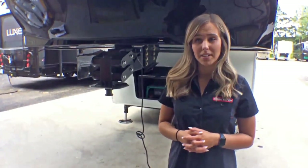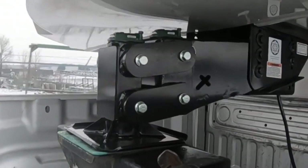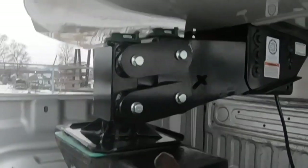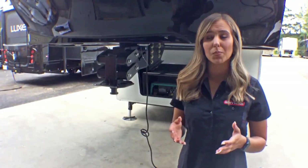Along with the executive's compatibility, the Torsionplex technology makes it one of the smoothest riding pin boxes on the market. This technology at the bottom carries the weight, acting as a cushion to absorb the movement of whatever it is being towed.